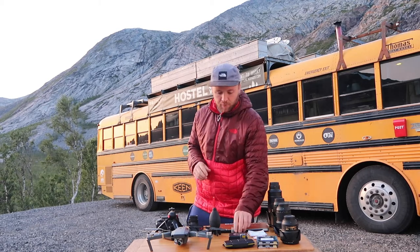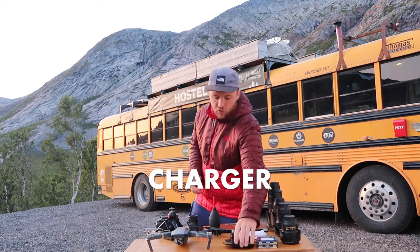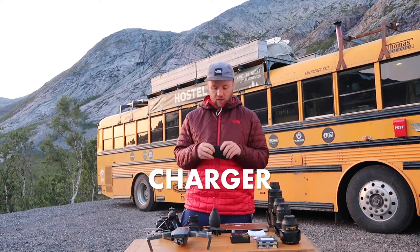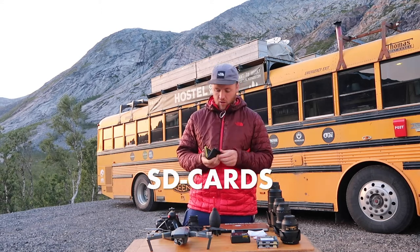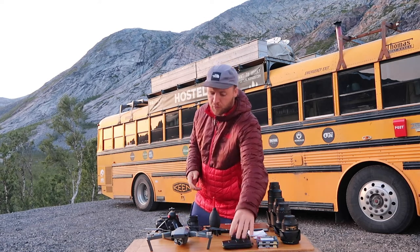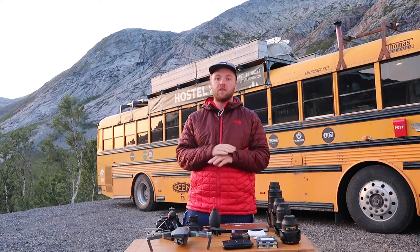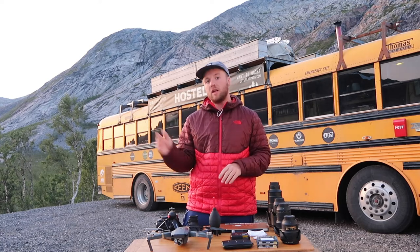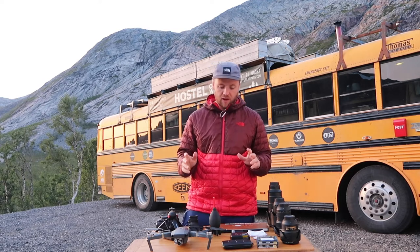There's nothing worse than having a five-hour hike, busting your gut to get there, and then finding out your camera's dead. Obviously bring your charger. Similarly, spare SD cards — I've got quite a few. It's really important because during a week's worth of photography we're going to be shooting a few thousand images if not more, so you want to make sure you can keep shooting. You don't have to delete everything — it's always really useful to be able to look back at all your mistakes to learn.